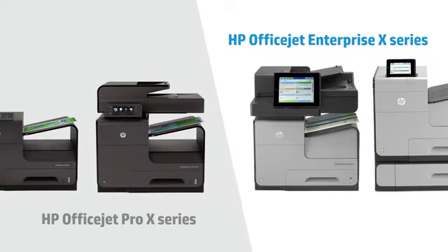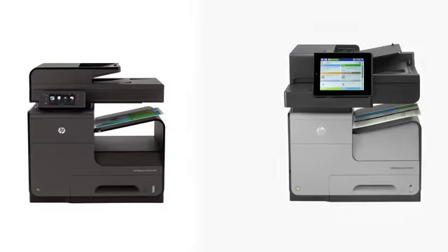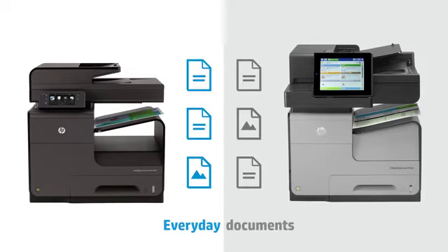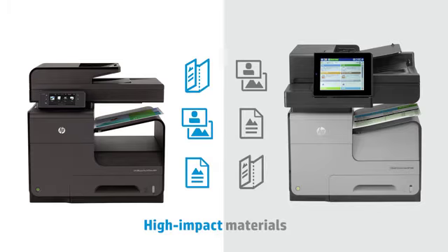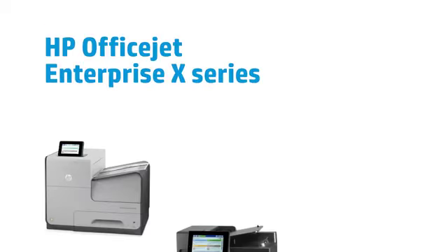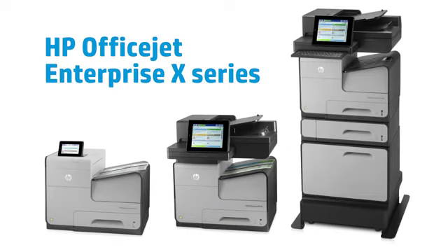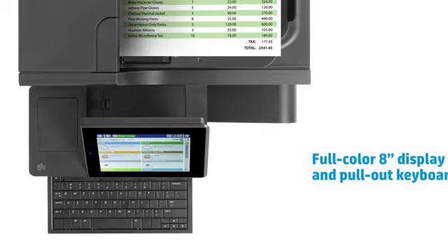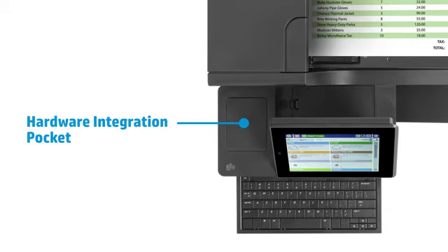The next decision is choosing the right HP OfficeJet X printer to purchase. These high-speed printers enable small workgroups of up to 15 people, depending on the model, to deliver everyday documents, high-impact materials, and presentations. However, the HP OfficeJet Enterprise X series offers some additional features, including a full-color 8-inch display panel and a convenient pull-out keyboard.